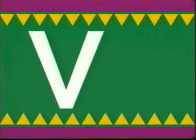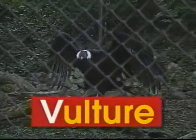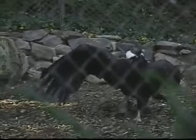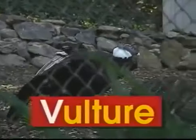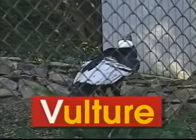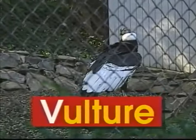V — uppercase V, lowercase V. V says 'v', like in vulture. There the vulture sits on the stump of a tree, always on the lookout for something good to eat. The word vulture begins with the letter V. V says 'v', vulture.